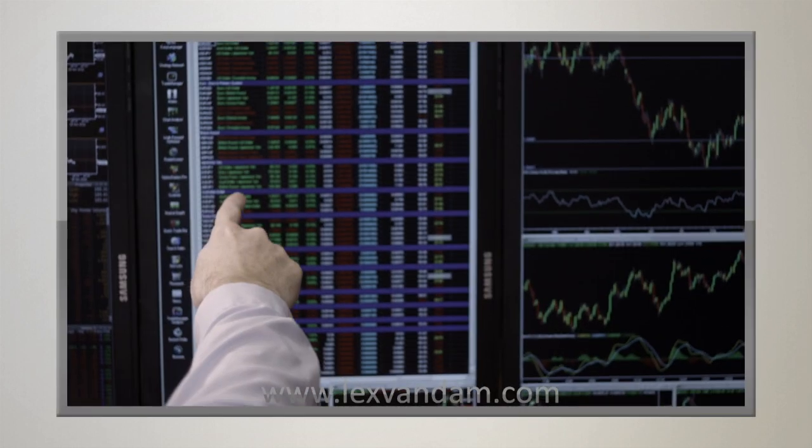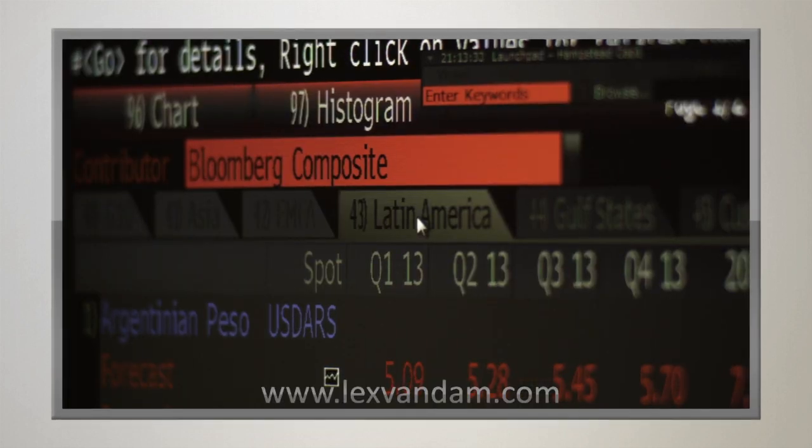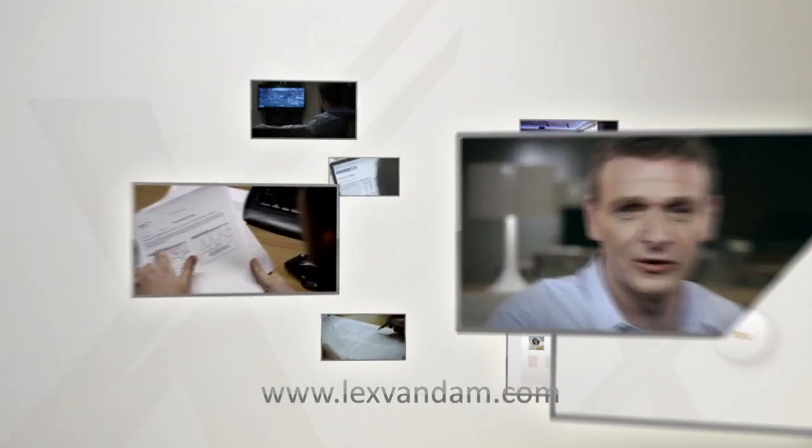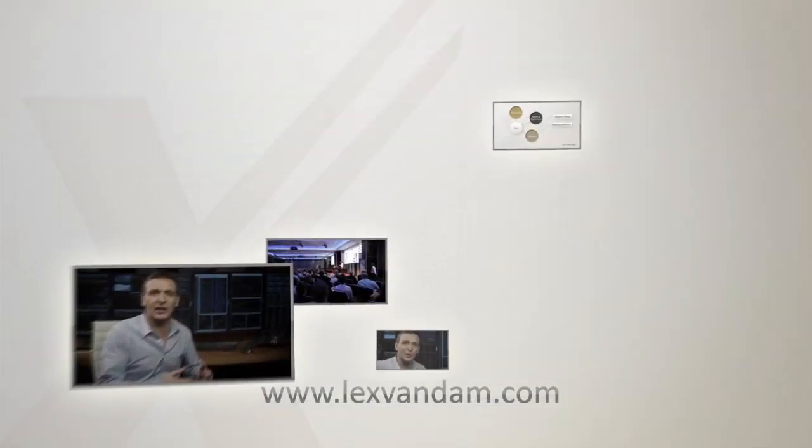By the end of this course, you will have an in-depth understanding of currencies, and it would be surprising if your trading performance did not improve significantly. If you want to learn how to trade and invest in currencies, then this is the course you must take. Welcome to 5-Step Trading FX.